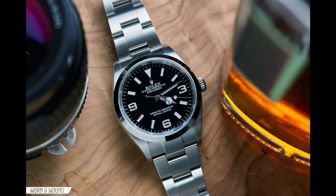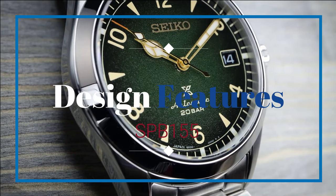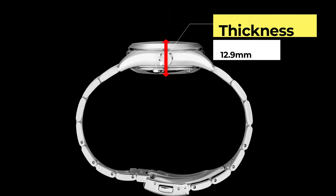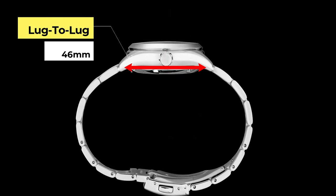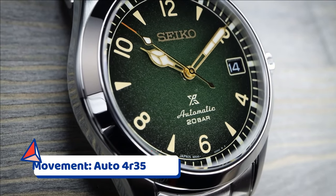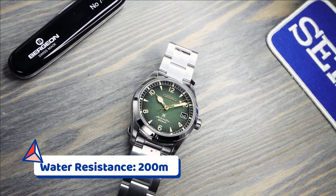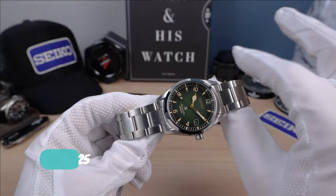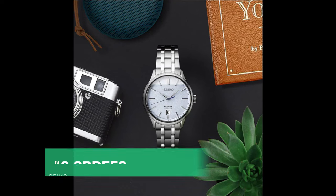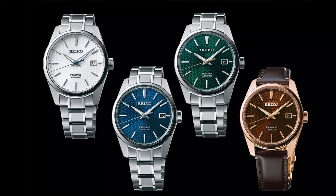It also has a solid three-link bracelet and a case that is 1.5 millimeters smaller than the 121, measuring 38 millimeters, giving it an early Rolex Explorer vibe and making it a good daily wearer option. For design features: case size of 38 millimeters, thickness of 12.9 millimeters, lug-to-lug of 46 millimeters, lug width of 20 millimeters, an automatic Seiko 4R35 movement, a sapphire crystal, and water resistance up to 200 meters. Price is about $725.